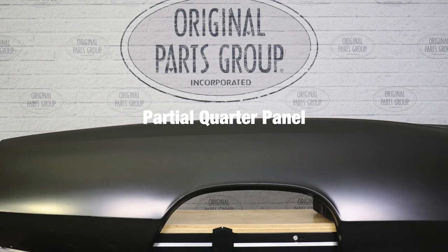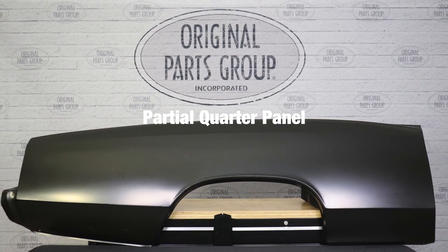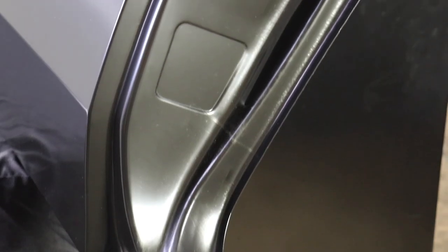Our partial quarter panels measure 86 inches long by 25 inches tall and can be used on both coupe and convertible models. If a full replacement is needed, complete quarter panels are available for coupes and include the sail panel, door jamb, and rear corners.